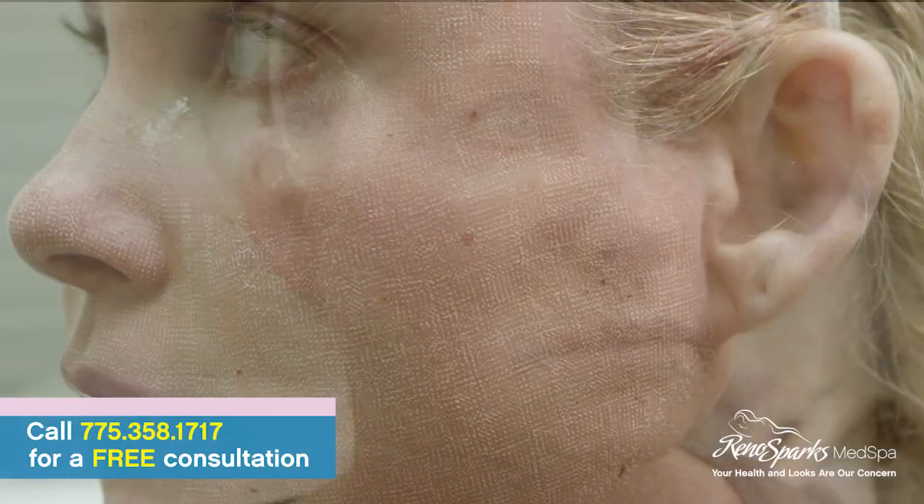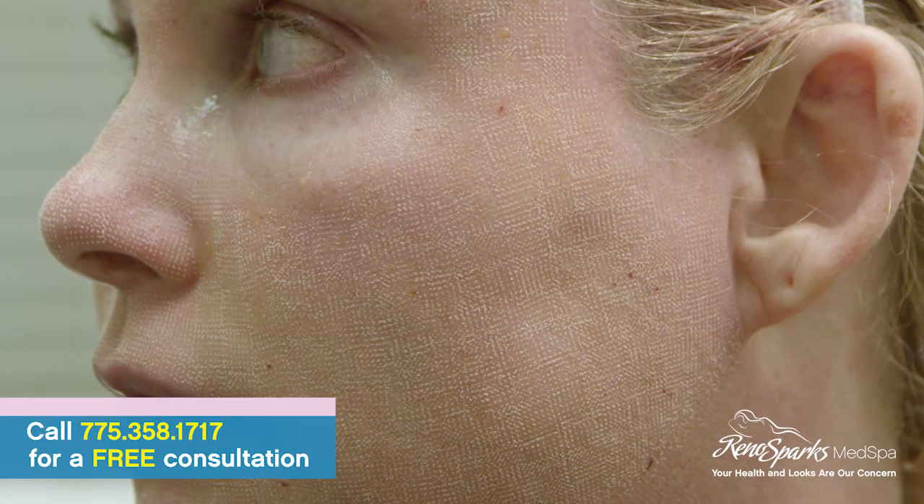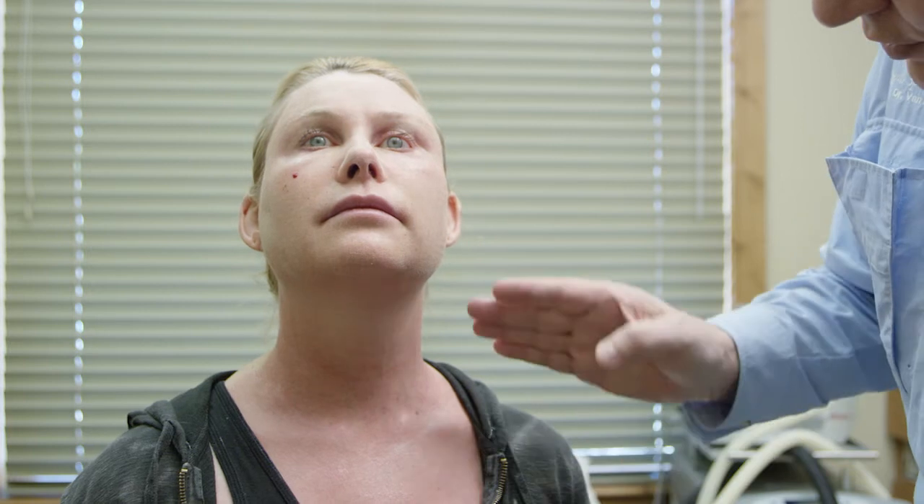Wendy just had a full CO2 carbon dioxide laser, double pass of the face. I numbed her up — she's still swollen from the anesthesia and the procedure. I also gave her Juvederm this morning before the procedure. We also did around her eyes and orbits, her decollete, and her anterior neck.